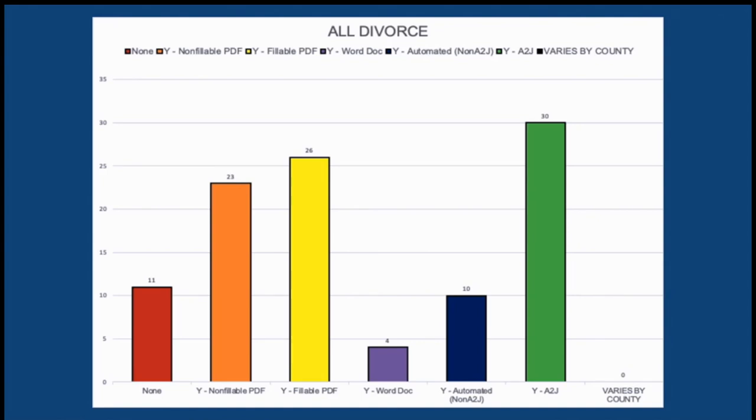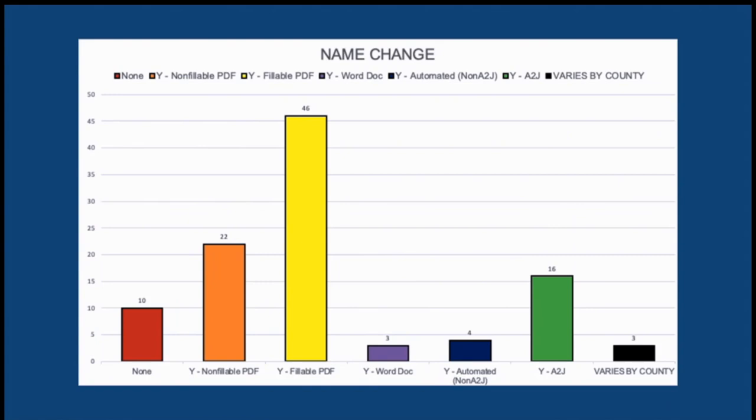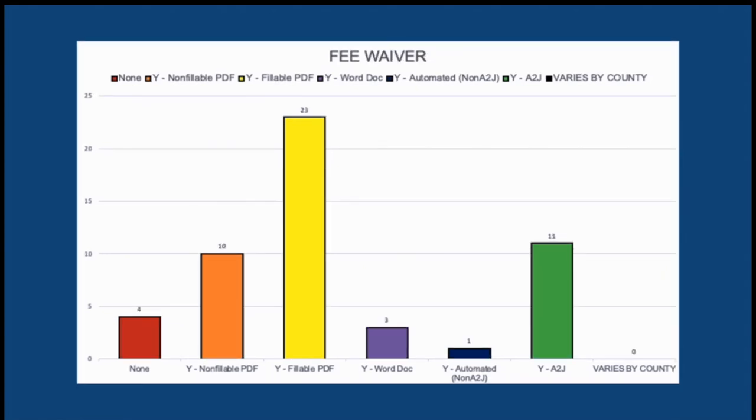Here I'm going over those top three to five forms again, and I want to put focus on the yellow, orange, and purple bars showing PDFs and Word docs. A to J is the highest sole form for divorces, but there's still a lot of room for growth within those PDFs and Word docs. For name changes, most forms were actually fillable PDFs, then non-fillable PDFs, then A to J. For fee waivers, the same pattern followed — fillable PDFs were number one.